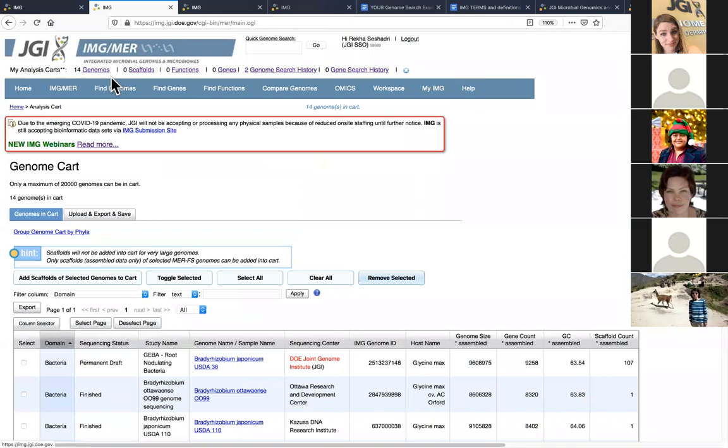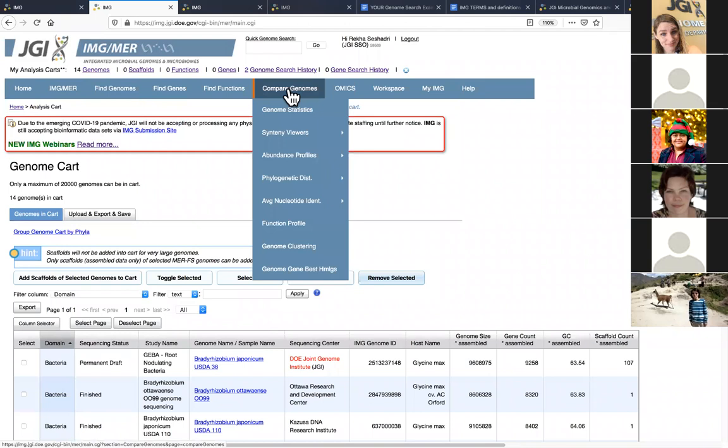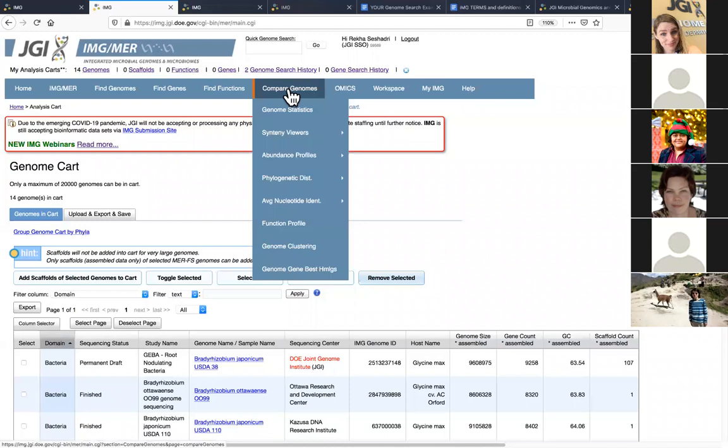I add these to my genome cart — it went from zero to 14. Once things are in your cart, you can start using the comparative analysis tools. I know many of you have questions about comparative tools, but we'll cover those in upcoming webinars. This webinar is dedicated to using the metadata fields in the advanced search builder. There are a lot of comparative tools available, but let's go back to the advanced search builder in the interest of time.